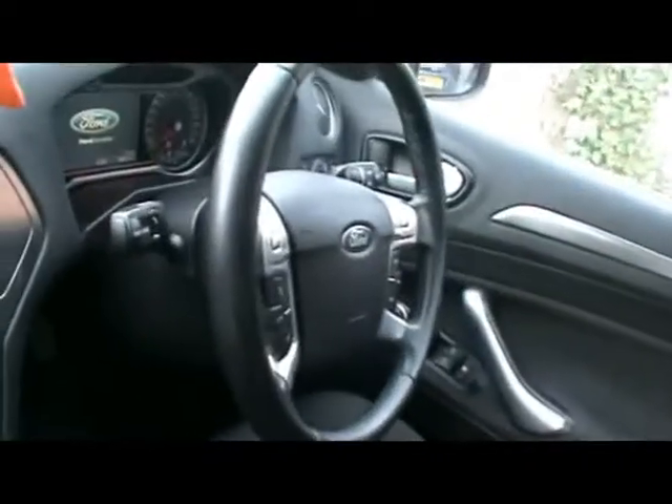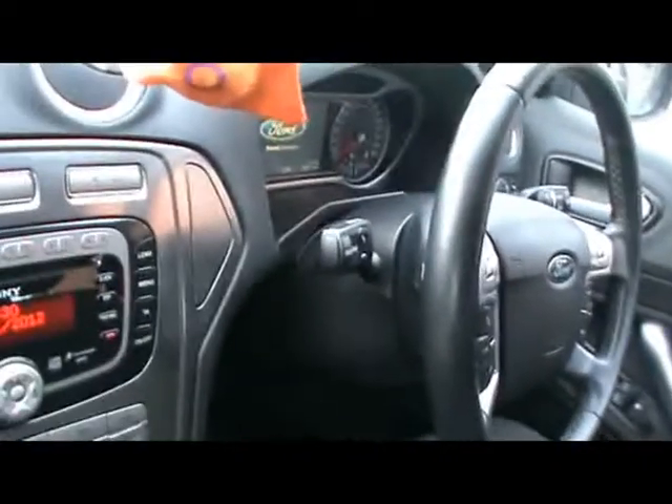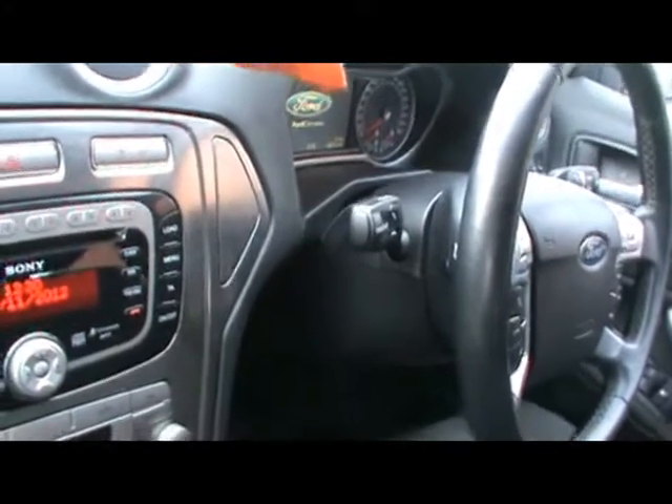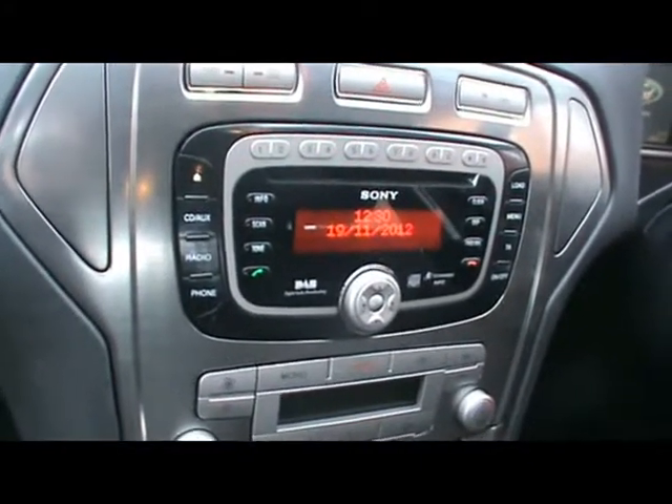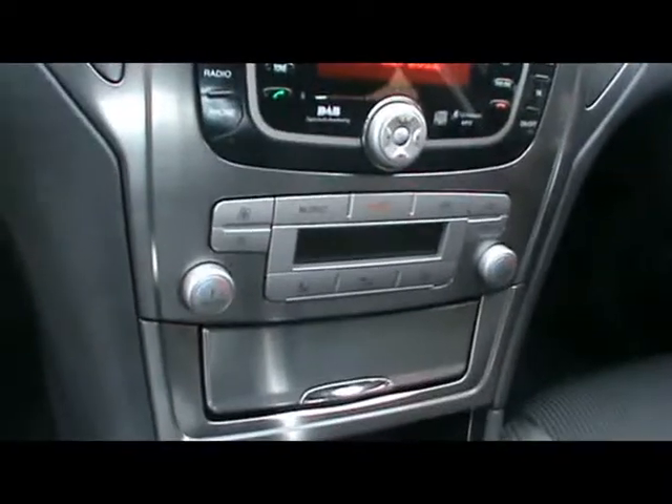There's a multi-function steering wheel with cruise control, voice activated Bluetooth connectivity controls, DAB radio, CD player with auxiliary input, digital dual zone climate control, and a six-speed manual gearbox.